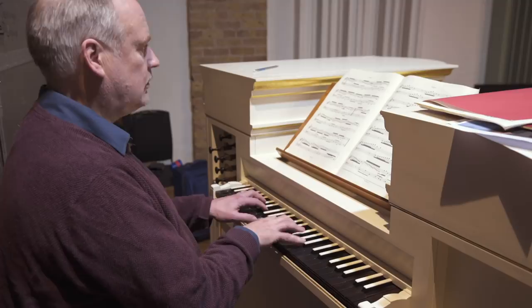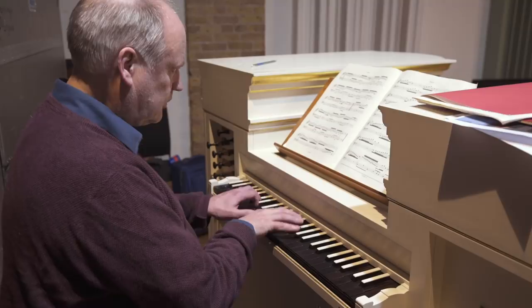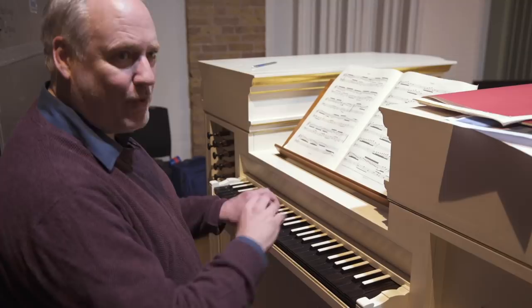And then for the final variation, we've got some very high pipes, very small pipes, which give us a most brilliant sound.